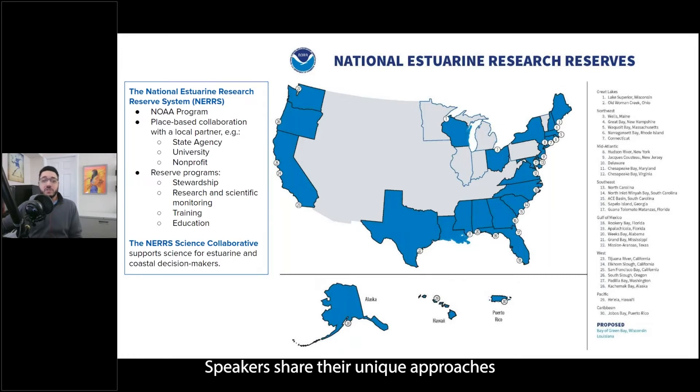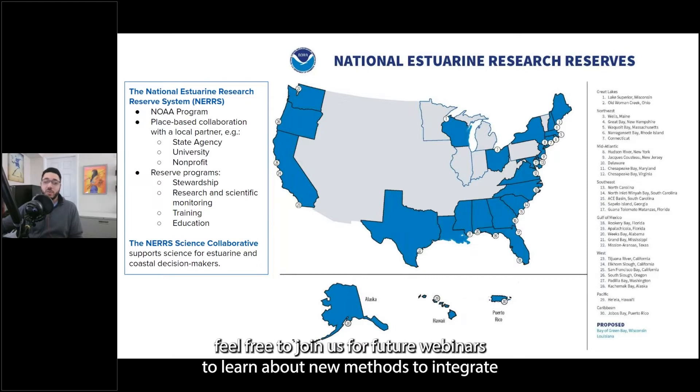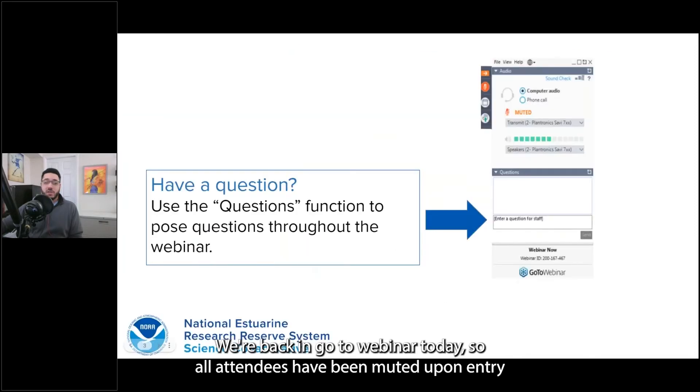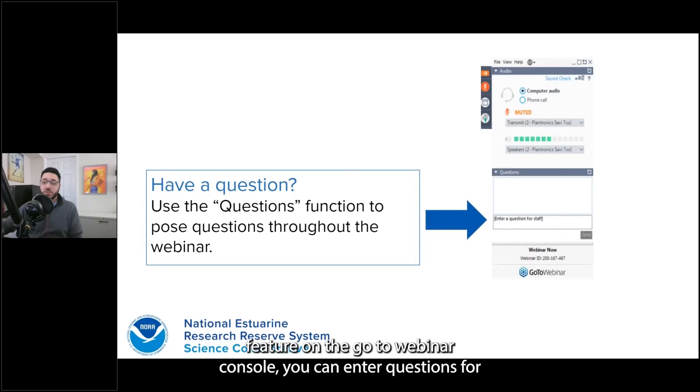The webinar series features project teams supported by the Science Collaborative program staff and partners. Speakers share their unique approaches to addressing current coastal and estuary management issues. We're in GoToWebinar today, so all attendees have been muted upon entry, and we'll be handling Q&A via the questions feature in the console. You can enter questions throughout the webinar and we'll discuss as many as we can during the final portion. Questions are visible to organizers only, so any questions will be verbalized by us on your behalf.